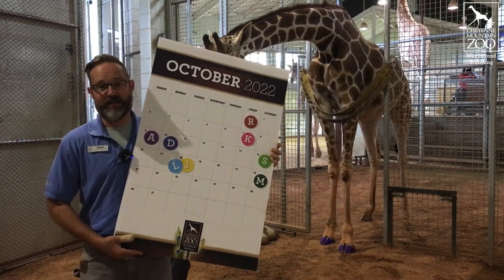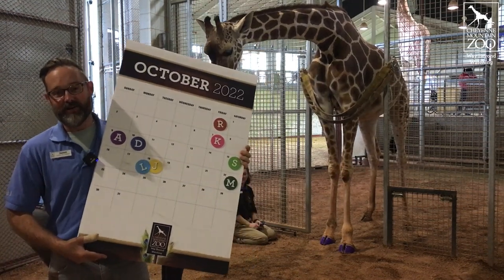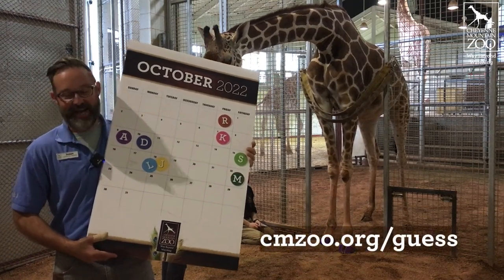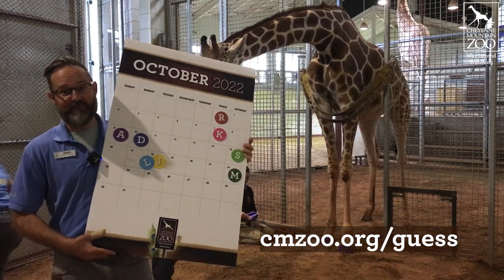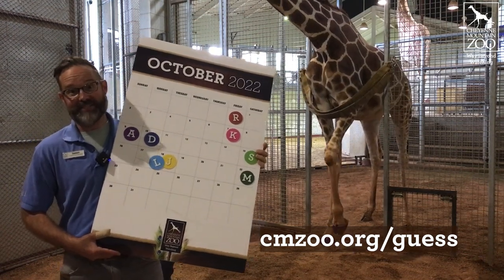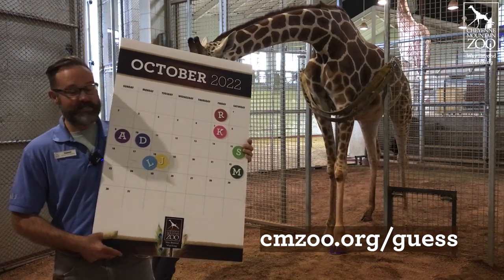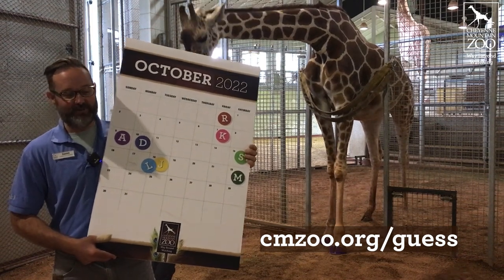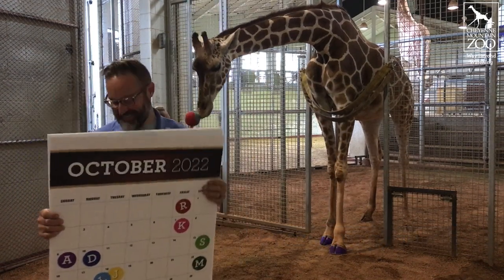This is actually a fun game that you all can participate in as well. We're asking you to put in your guess for the day and time. If you're the winner — selected by having the right day and time — you can win an encounter behind the scenes with our fabulous giraffe herd. Just do that through cmzoo.org/guess. We have over 700 guesses right now, so feel free to keep putting those in. It just needs to be within the 48 hours before she gives birth, and we'll continue to monitor those guesses.